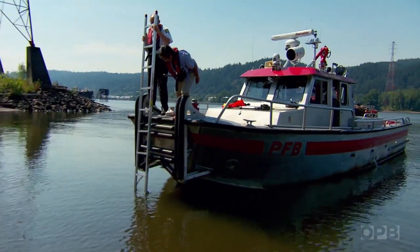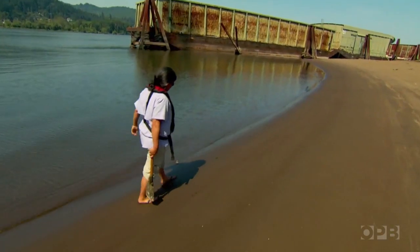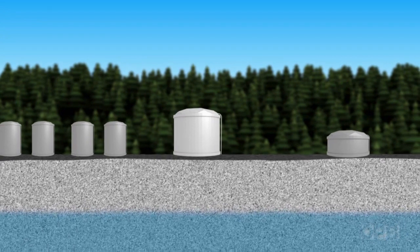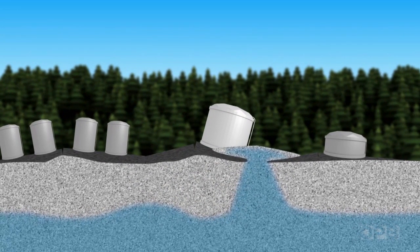During a big earthquake, Yume says the soil propping the tanks up could turn to pudding through something called liquefaction. You need three ingredients for liquefaction: you need earthquake shaking, loose sandy soils, and those soils need to be under the water table.